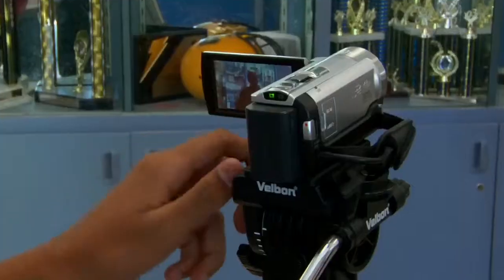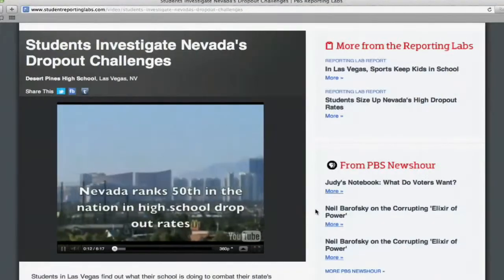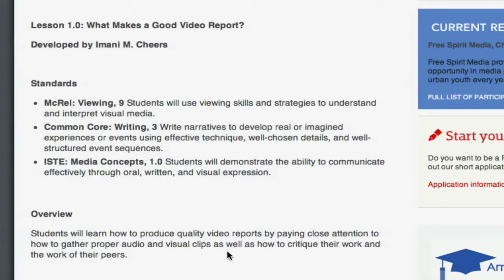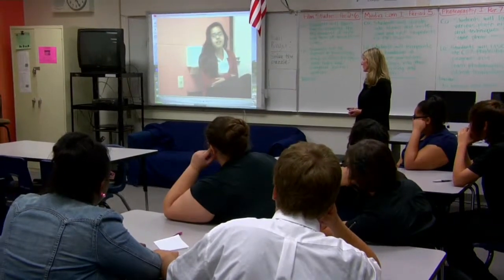The PBS NewsHour Student Reporting Labs empower high school students to produce original news video reports about issues in their communities. The project also includes a news literacy and digital media curriculum. An online collaborative space enables students to share their work with peers across the country.